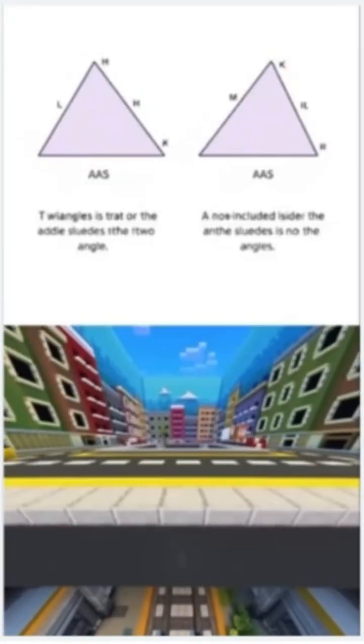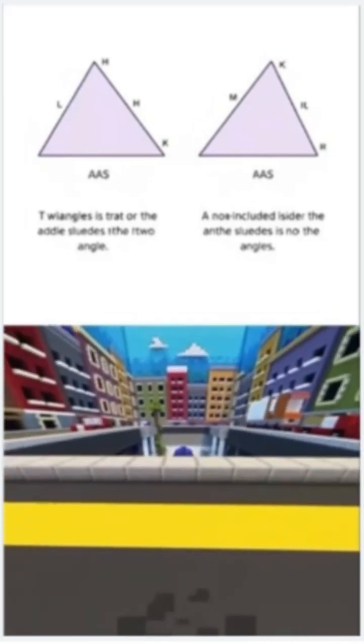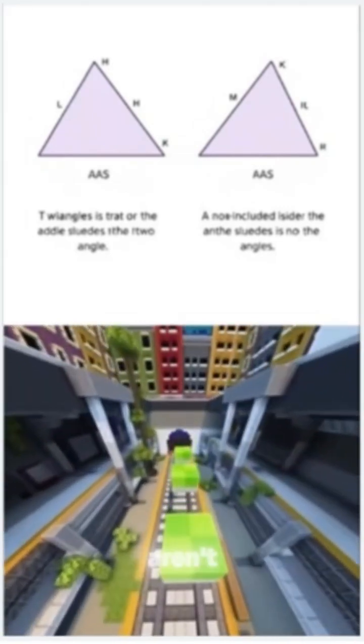But remember, SSA and AAA don't work for proving congruence. They can leave triangles that look similar but aren't congruent.